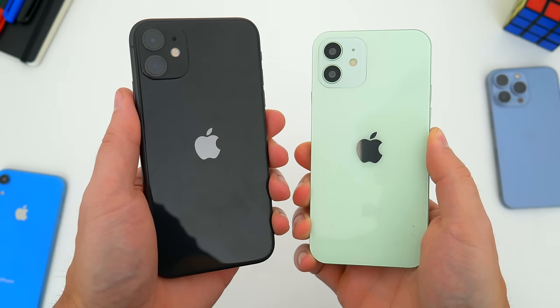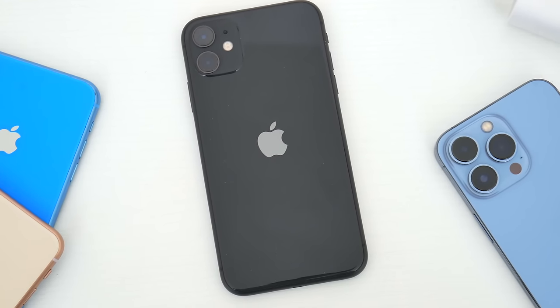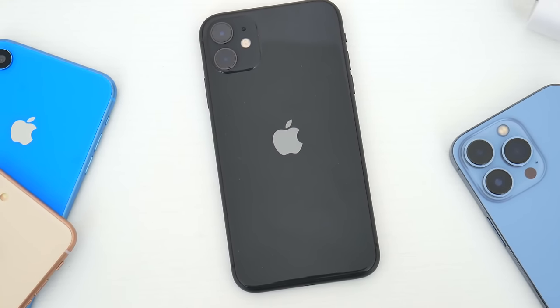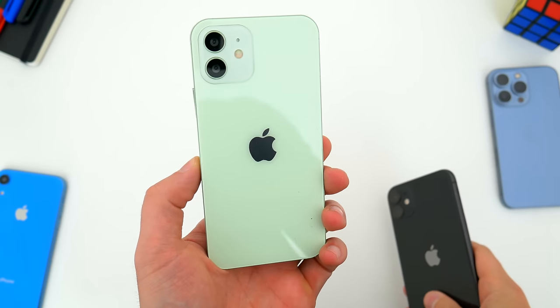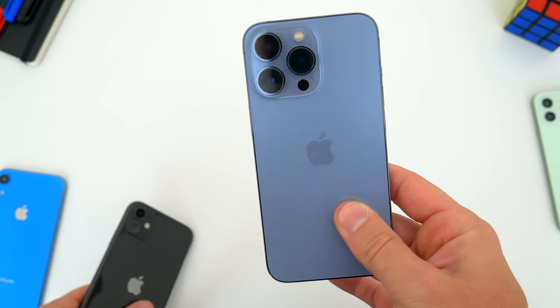I'll also say that if you have an iPhone 11 right now, don't bother upgrading. This phone, in my opinion, has another five to seven years of life and support ahead of it at least. And compared to the iPhone 12, iPhone 13, or even the rumored 14, I don't think you'll be missing out on much.